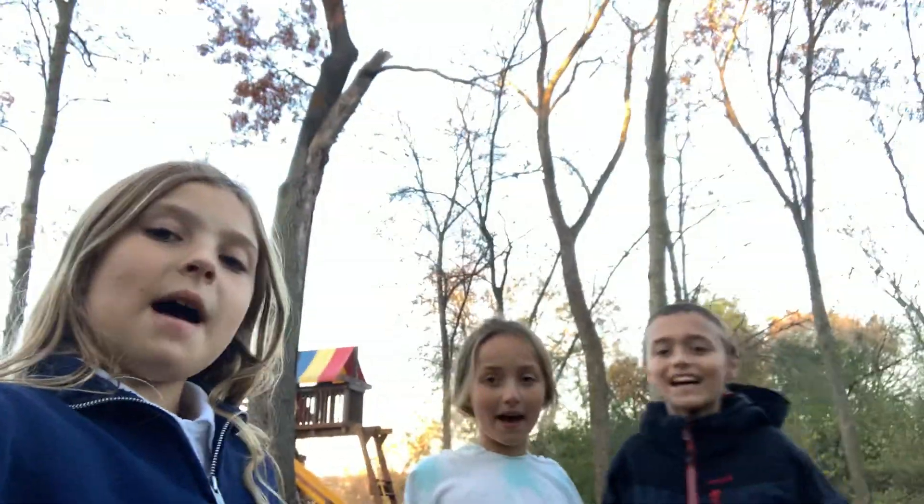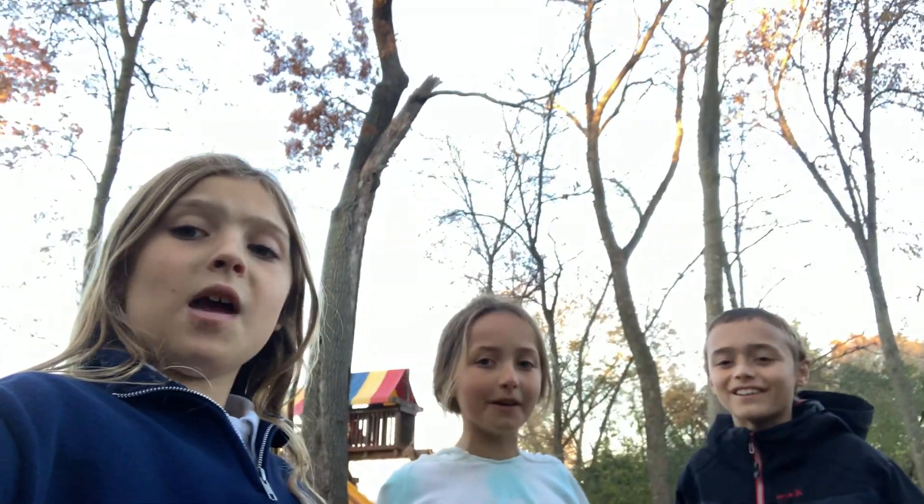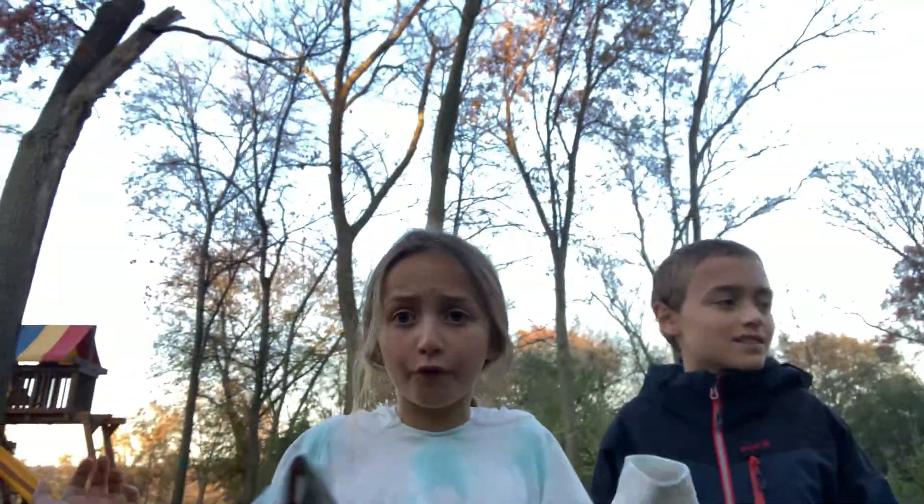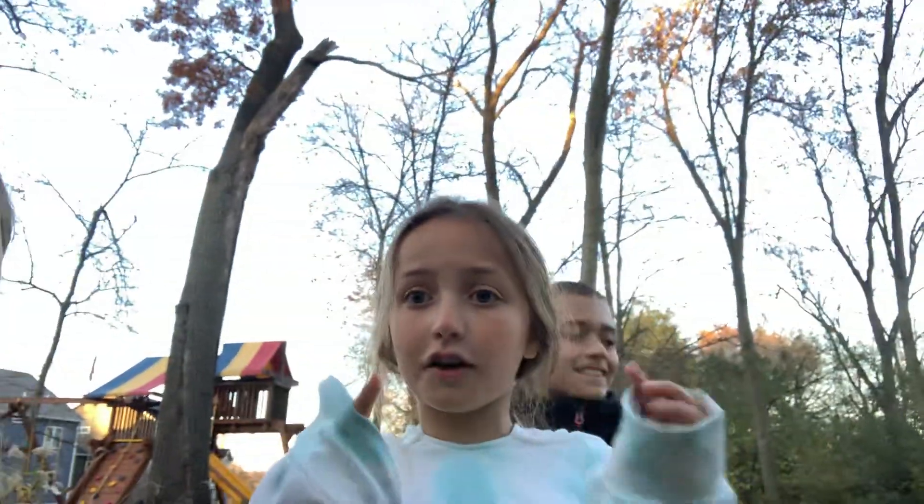Hey guys, welcome back to The Cameo Kids. Today we have something really awesome. We are going to give you guys a new tour of the forest. Now we already did this with my other friend, but we added new trails and let's get started.